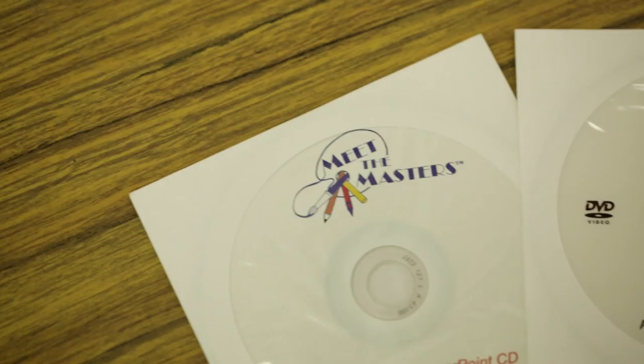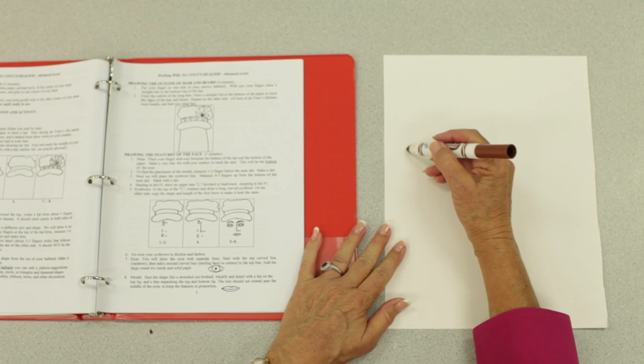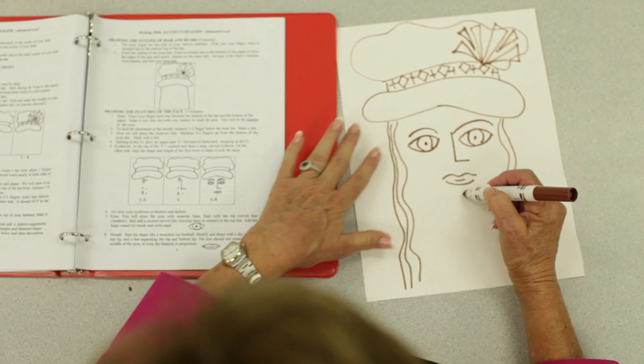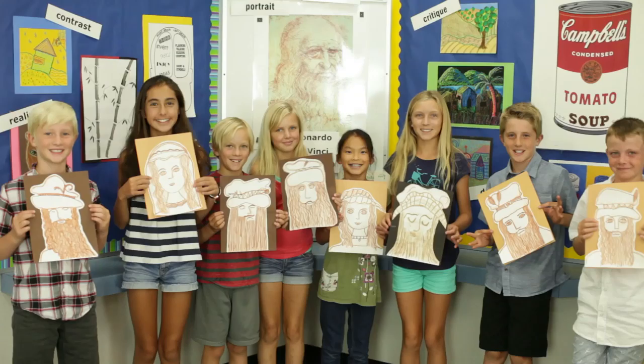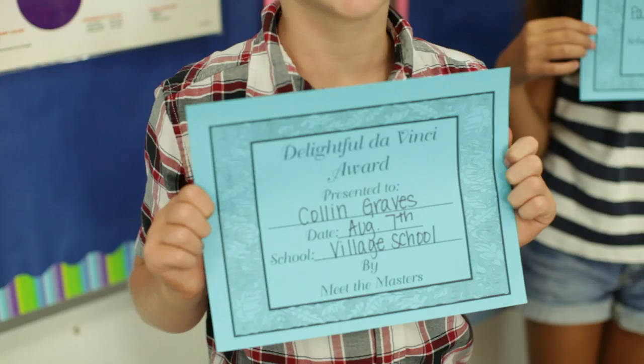We've done it all for you. We even offer instructor training on DVD from Meet the Masters teachers. Step-by-step, we show you the lesson from blank paper to finished masterpiece. As you can see by their beaming faces, the artists are very proud of their creations and will transfer these newly learned and mastered skills to future artwork and an appreciation for the master.